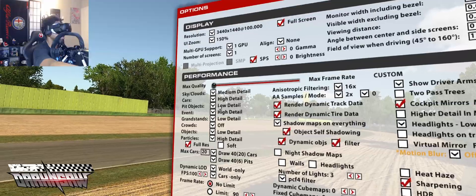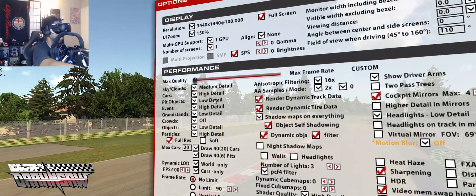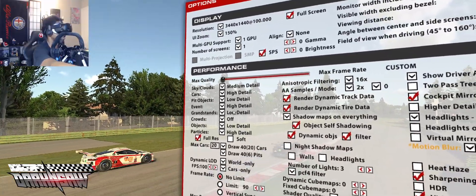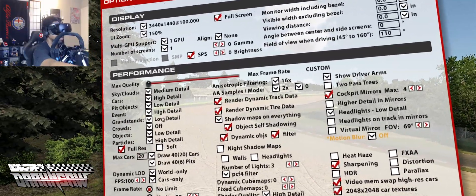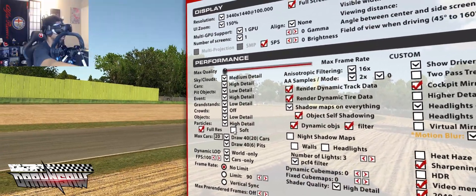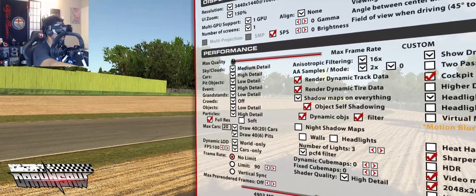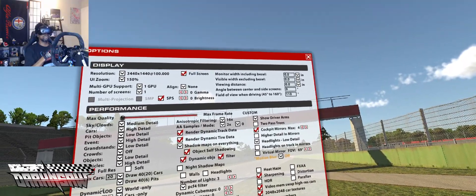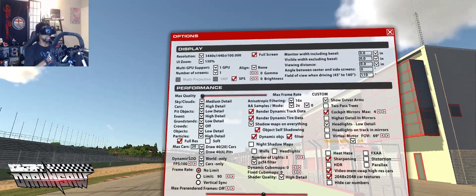Cars high because I want them to look clean. Pit objects low because I don't really care what's going on in the pits — once you've got a lot of power you can move this to high or mid. Event details high, that's the infield and things like that. Grandstands low because on high it just takes a lot of resources. Objects low, particles high — that way things flying on my screen, sparks, etc., I need it all. 20 cars on track seems to be a really good sweet spot and it works.